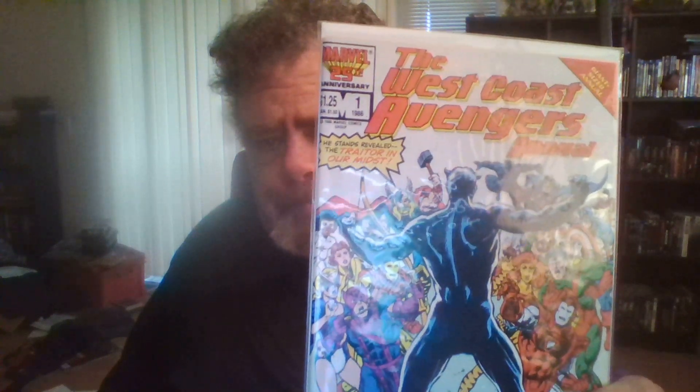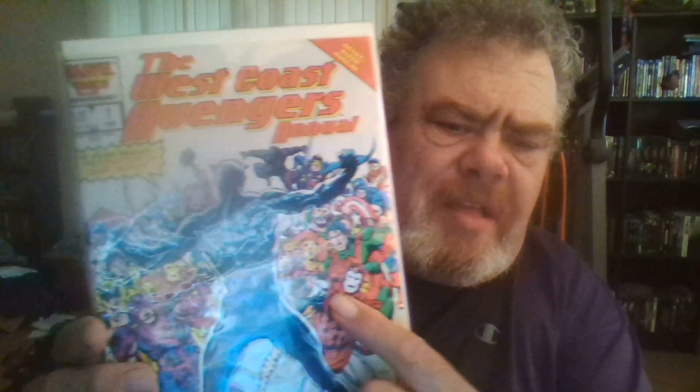West Coast Avengers Annual number one — just because this is good old-fashioned 80s. Wait a minute, there's two Iron Men on here. If you kind of look at it, you have the silver and red, then you have the gold and red, so that must be Rhodes and Stark for something. I just noticed that — I thought that'd be kind of an interesting thing.